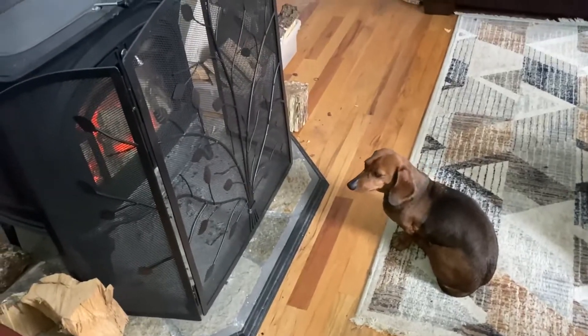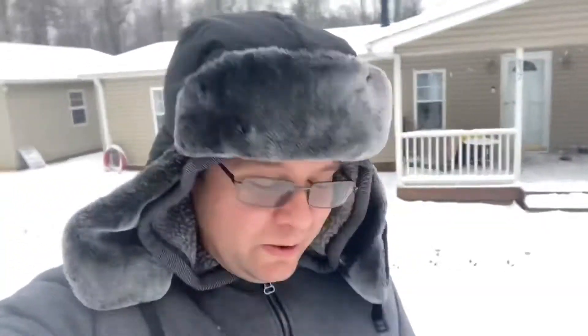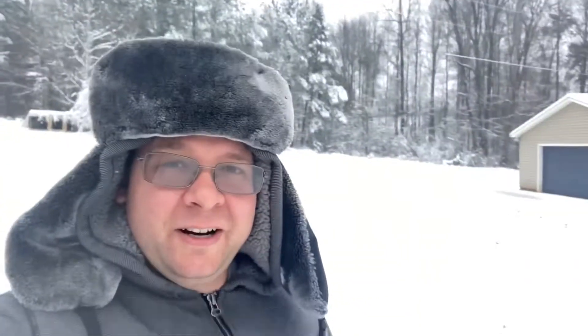Pepper enjoying the hot wood stove. Hey everyone, welcome back to Caesar's Freedomstead. So we had our big snowstorm here in South Carolina. Pretty crazy out. Pepper loves the snow. We got about five or six, maybe seven inches — a whole bunch came down. It's crazy out here.